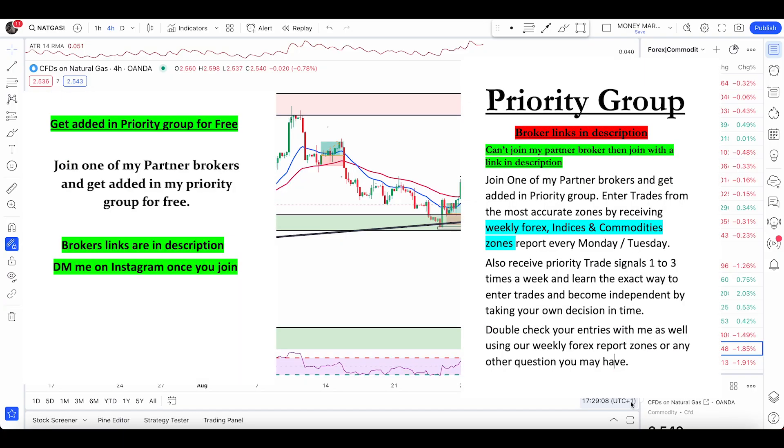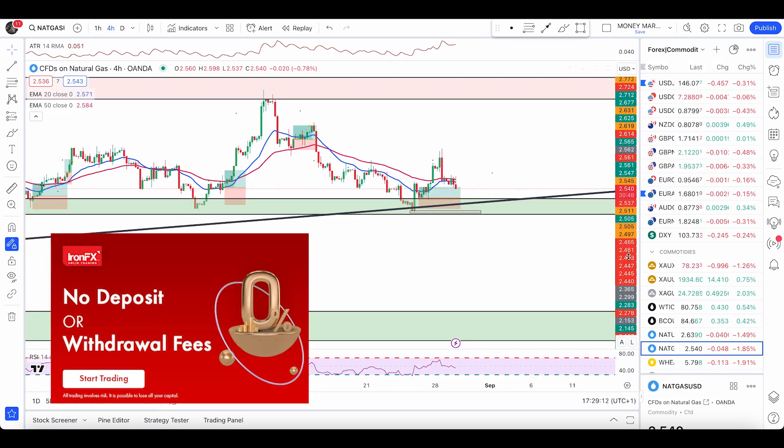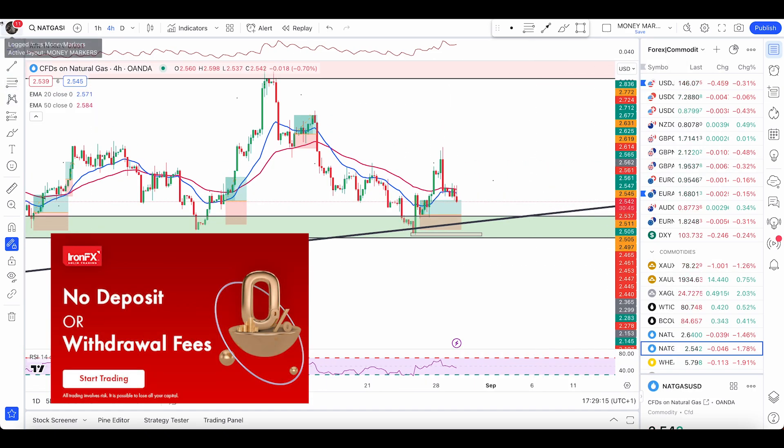Quick update here on natural gas, gold, silver, and crude oil. Starting with natural gas — nothing much has changed and price is moving exactly how we predicted yesterday.